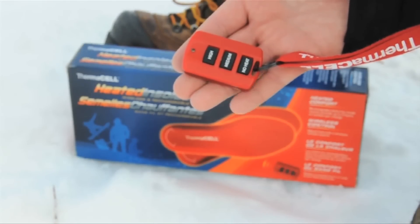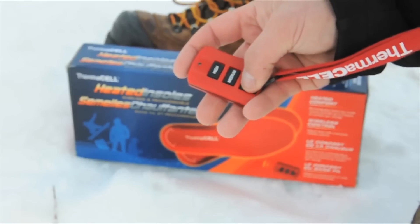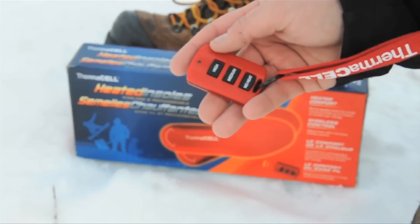How do you operate these things? Simple — with the wireless remote control. By the push of a button you can select high heat, medium heat, or no heat. It's that easy.